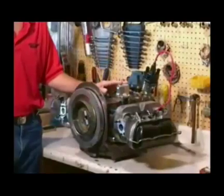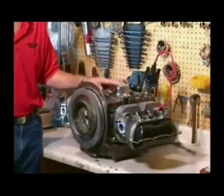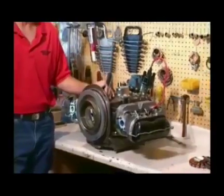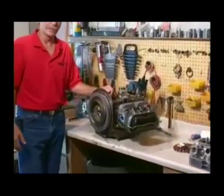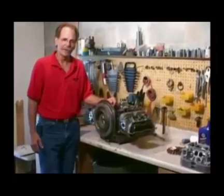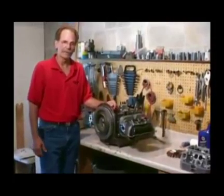All the components in this engine are 100% new — the engine case, the pistons and cylinders, the cylinder head, the valve train, everything in it is 100% new. That's one of the great strengths the VW motor has to offer because there's such a large aftermarket parts base for the motor.